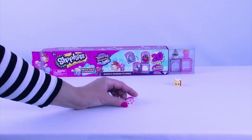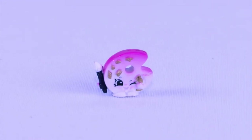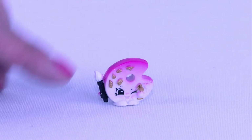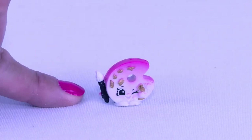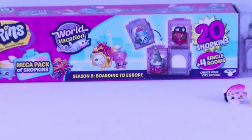Our second one in the mega pack - look at that. This is Pauline Palette from the French Adventure. Look really close, see the little paintbrush on her side? She is ready for the French artist to paint.